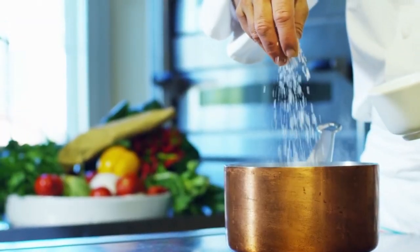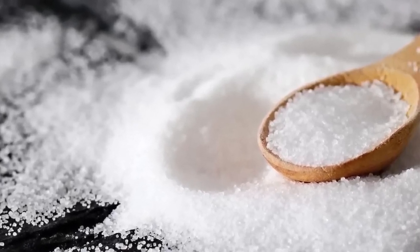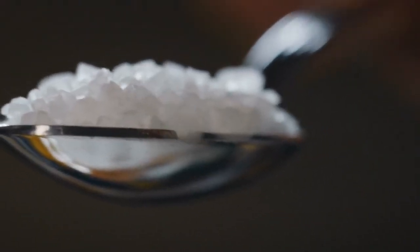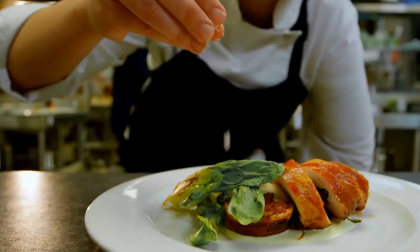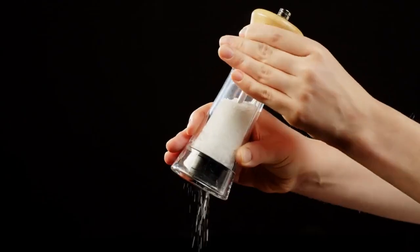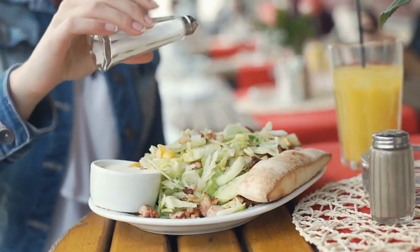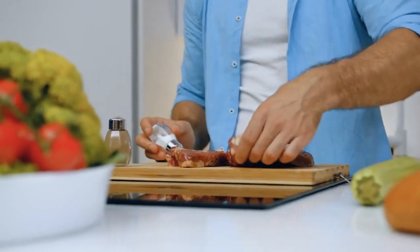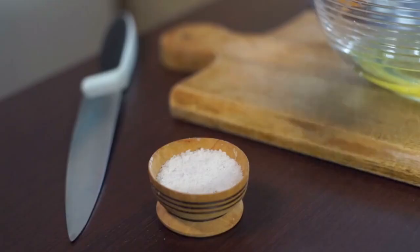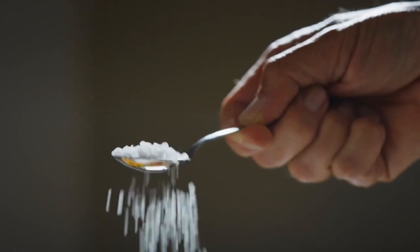Salt's role in our lives goes far beyond flavor. It's a vital mineral that our bodies need to regulate hydration, nerve function, and muscle activity. Historically, it was so valuable that it was used as currency in some cultures — which is where we get the word 'salary.' Think about how versatile salt is in your kitchen: it enhances everything from savory dishes to sweet desserts, and a pinch can even tame bitterness or balance acidity. Salt also preserves food, playing a critical role in curing meats, fermenting vegetables, and even making ice cream smoother. As we explore salt's remarkable journey, it's clear this humble mineral is more than just a seasoning — it's a cornerstone of human history and culture.